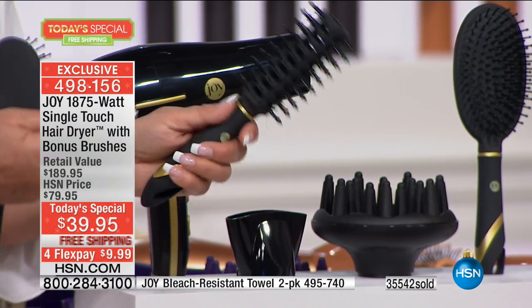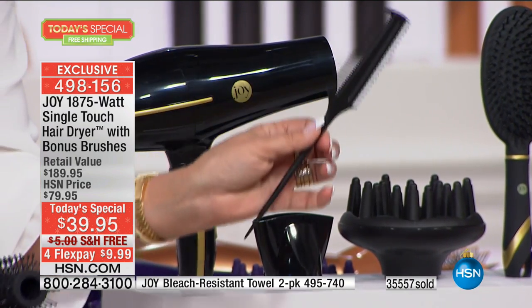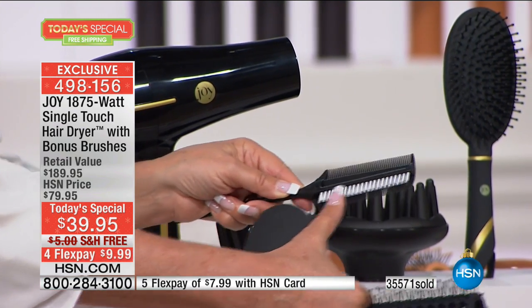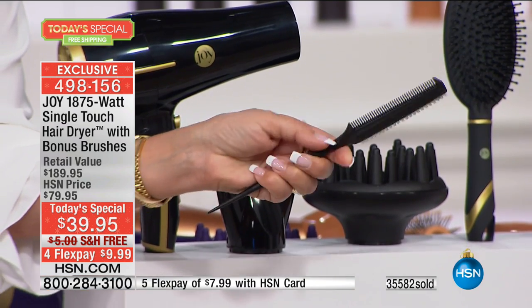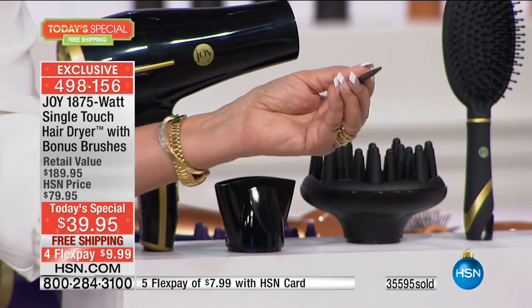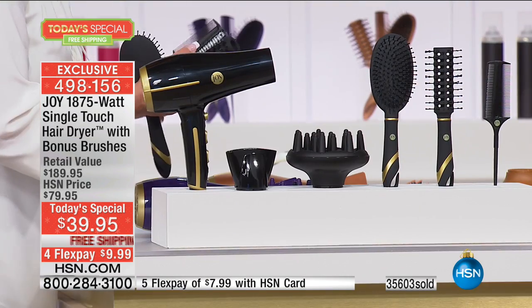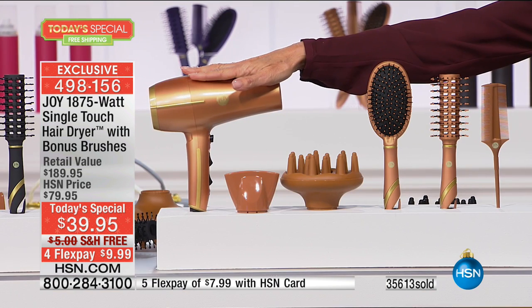Paul has been in the business 50 years - he said it was the best hair dryer he had ever used, better than the expensive ones from Europe. And we have a professional hairdresser here, Steven, who's going to show you a few tricks as well. The purple has been on fire - that's Joy's signature color. And then the white - look how gorgeous! The white is the most limited. Leave these tools out - they're so beautiful. The beautiful teal - everything you see, you get with free shipping.